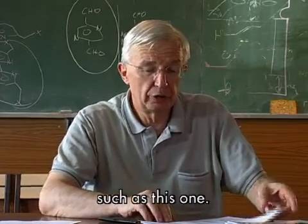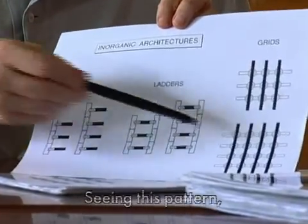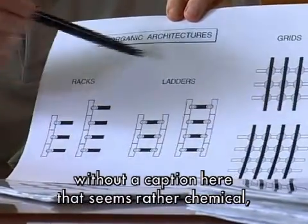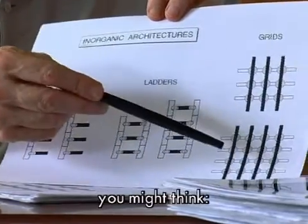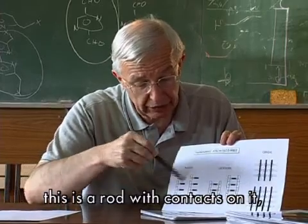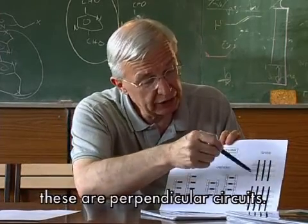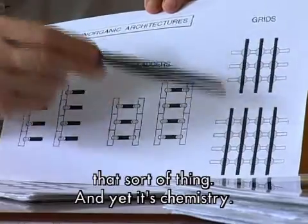Comme par exemple, ceci est un dessin qui, s'il n'y avait pas un titre ici qui rappelle quelque chose d'un peu chimique, vous le regardez et vous dites, c'est de l'électronique, ce sont des circuits, c'est une barrette avec des plots fixés dessus, ce sont des circuits perpendiculaires, des fils perpendiculaires, il y a des plots à chaque endroit, ce genre de choses.